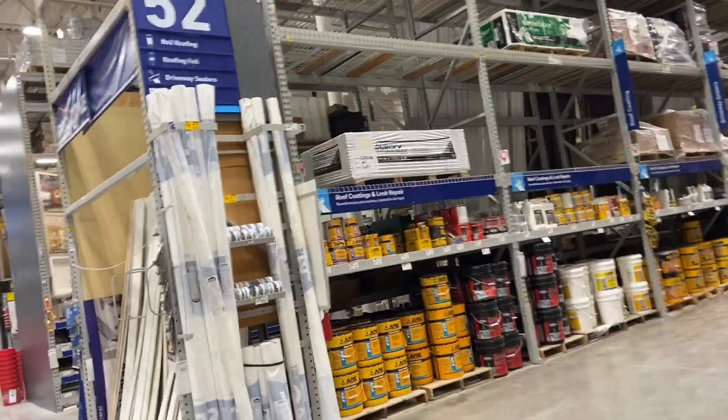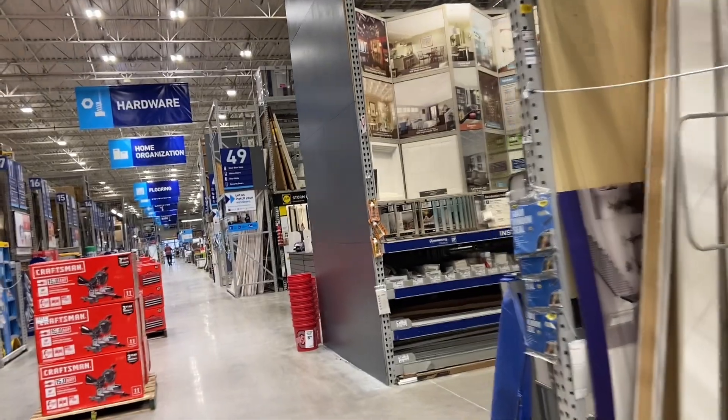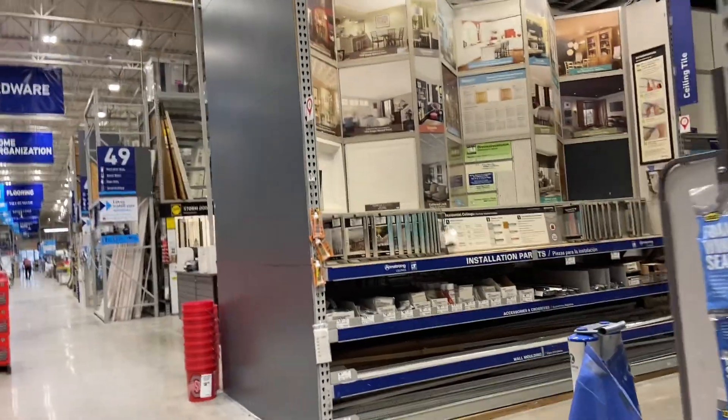So that is going to do it for this video today here at Lowe's. Thank you so much for being here with me on this walkthrough, and until next time — be blessed, be safe, we'll see you soon. Bye!